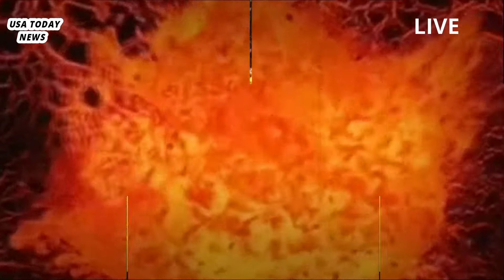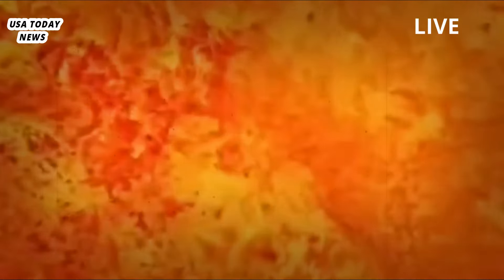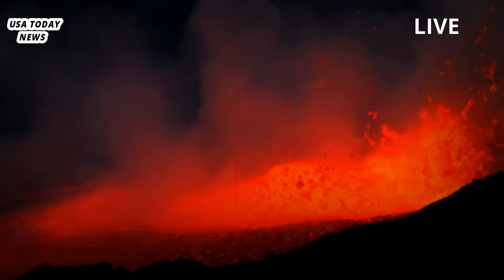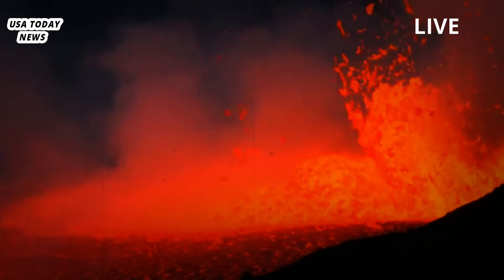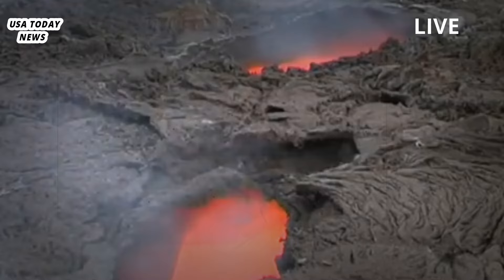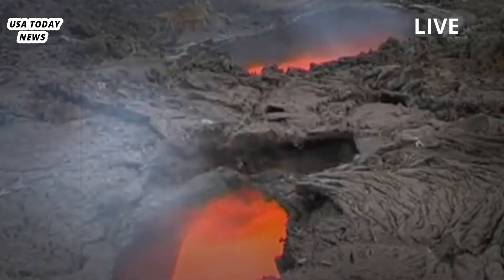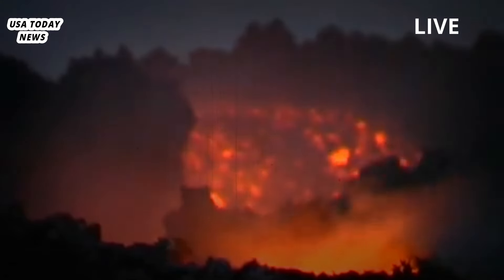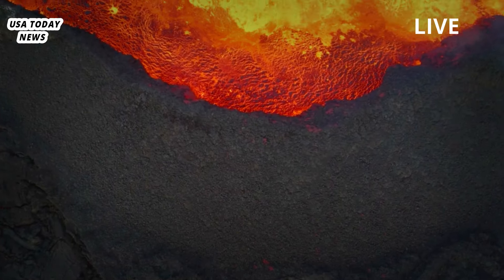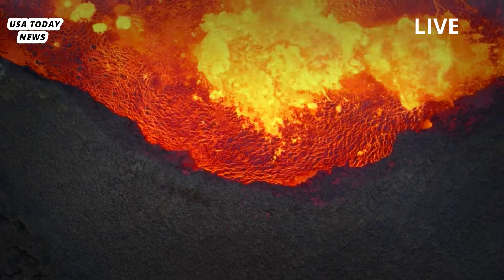The magma reservoir beneath Yellowstone Volcano consists of two chambers: a shallow reservoir near the surface that's around 55 miles (90 kilometers) long and 25 miles (40 kilometers) wide, and a deeper chamber that is about 4.5 times larger. While the deeper reservoir contains about 2% melt, the upper chamber contains far more.